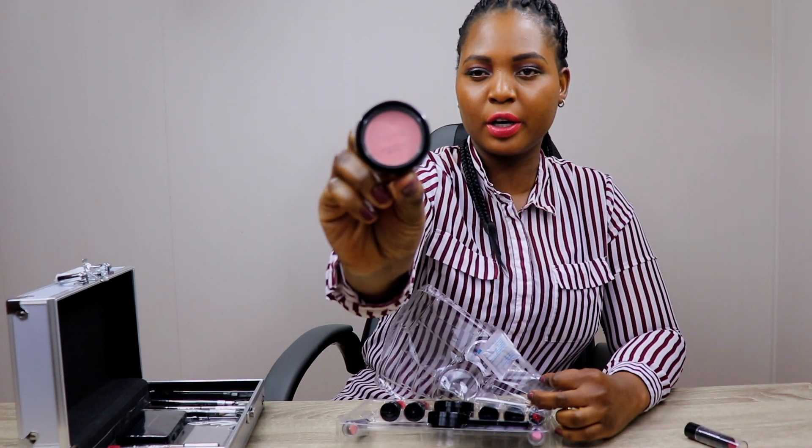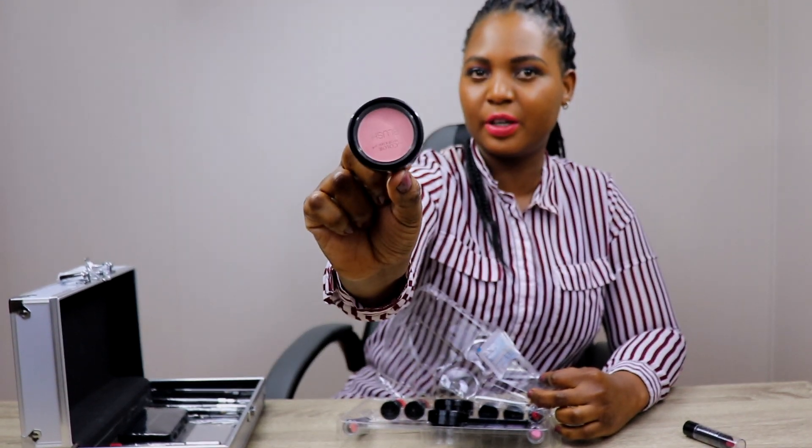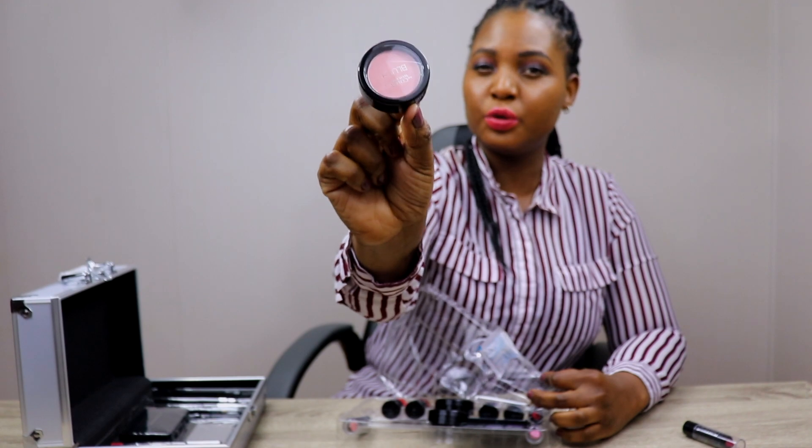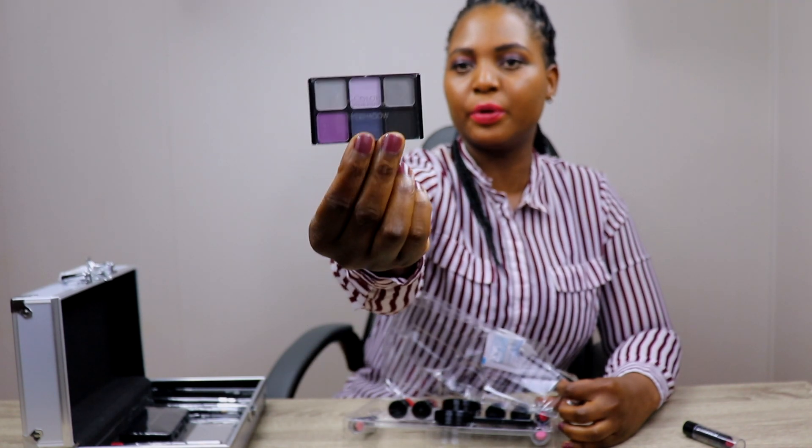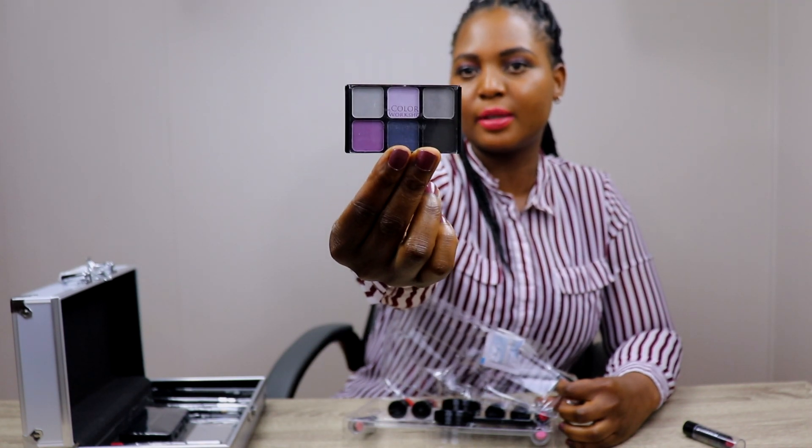Always make sure that you look for the expiry date. Don't use products that are expired. It's very important to use products that are not expired.